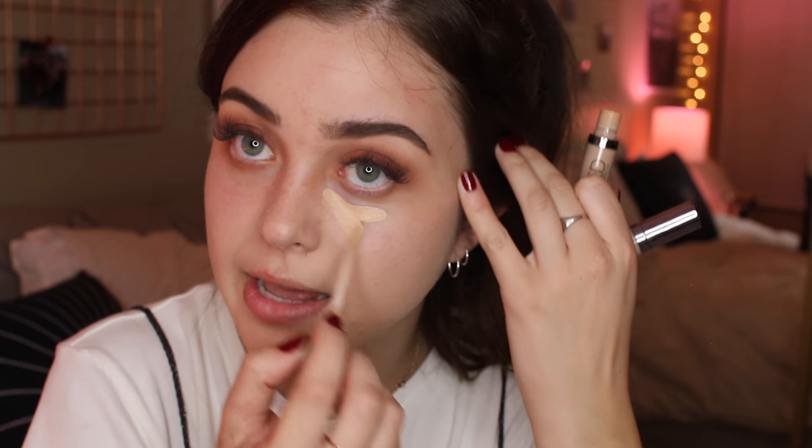I'm going to do concealer now. I'm using the Urban Decay Naked Skin Concealer — the one I use all over my face is usually Neutral Light, but the one I use under my eyes is Neutral Warm because it's lighter. When you have a makeup look that's a little darker or on the dead side, you want a brighter concealer. I'm just going to take a flat kabuki brush and blend that out — there's really no way to blend concealer that doesn't look absolutely ridiculous.